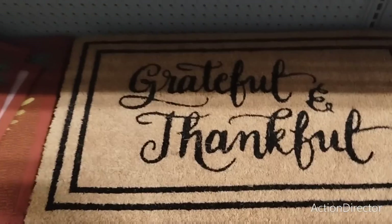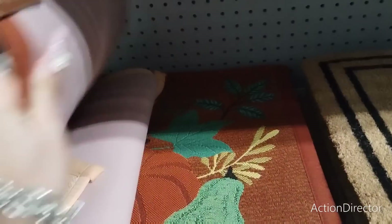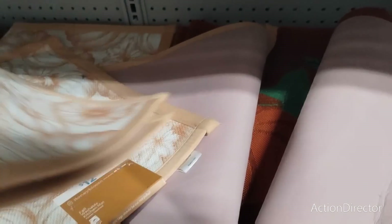'Grateful, Thankful' — $12.99. These items are $12.99. Oh, I like this one! $12.99. These are all $12.99 — and these are really pretty.